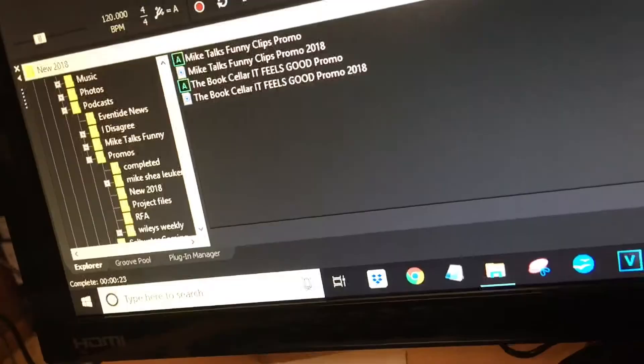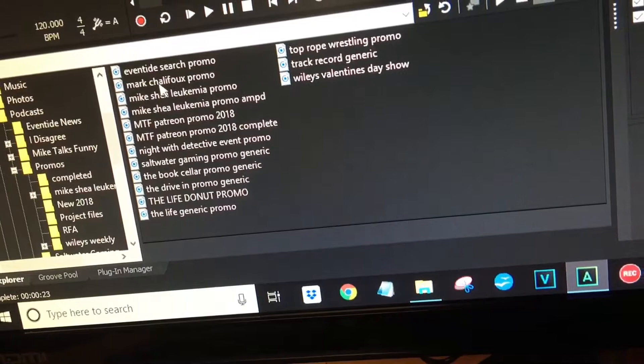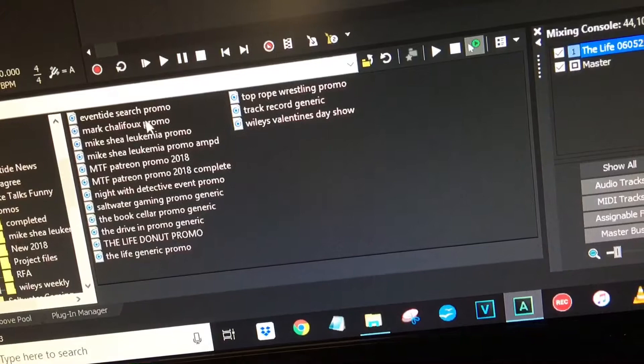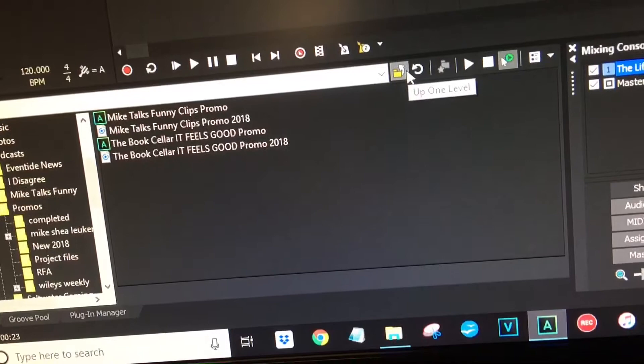While that's processing, I'll go into the promos folder. We've got a couple of different promo folders — some we've had for a while, including ones for a show with Mark Chalifu, my film premiere, Saltwater Gaming, and a Valentine's Day show. But most are generic promos we use with each show. I've also started making new ones in this 2018 folder — a new one for my show and one for The Bookseller called 'It Feels Good,' which references a clip in the promo.